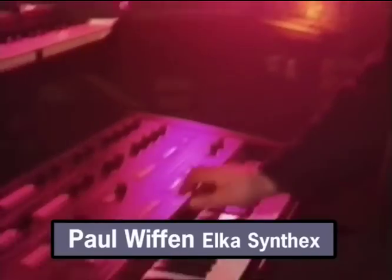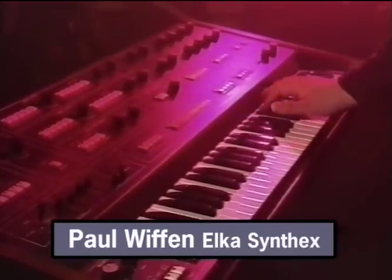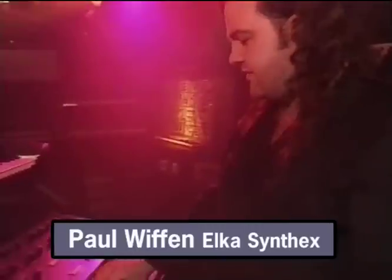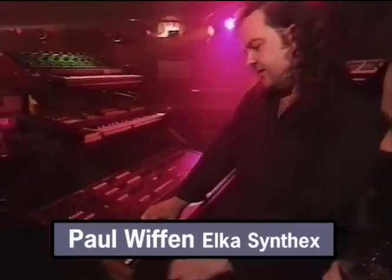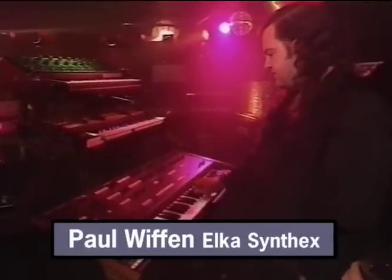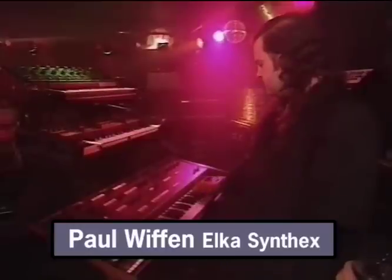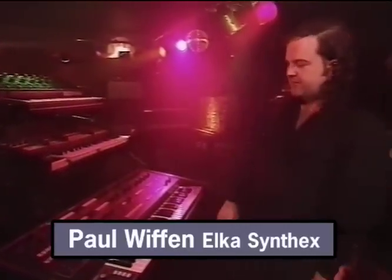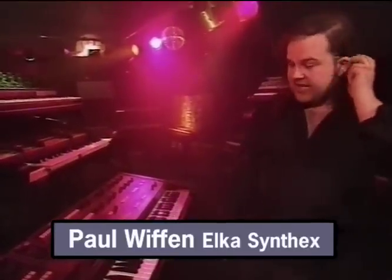Somebody else who took to using this a lot — although I don't think he ever actually recorded with it — was Keith Emerson. One of the reasons he used it was that his GX1 was dying, and this was the only thing that could substitute for it. Using the sequencer he could actually get the bass line running as well, so he used to use it live a lot to substitute for the big GX1 when it finally gave out.